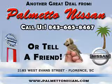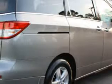Thank you for shopping Palmetto Nissan. Palmetto Nissan knows you want more than just a car — you have a purpose for your vehicle. Check out this Platinum Graphite 2012 Nissan Quest 3.5 SV, equipped with a 6-cylinder engine and an automatic transmission.